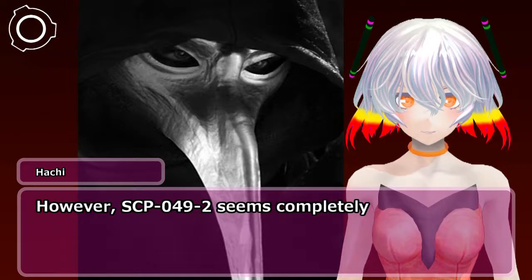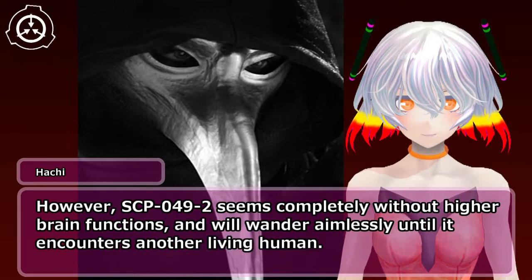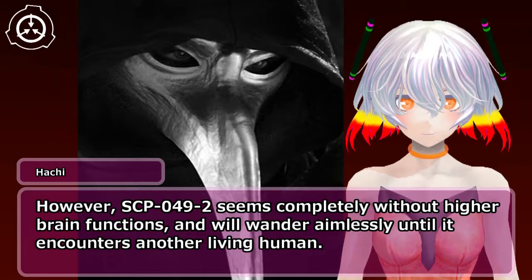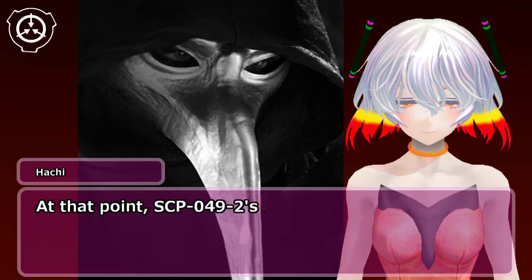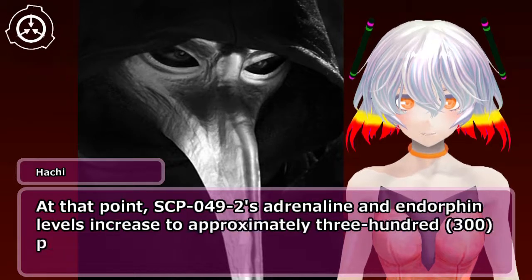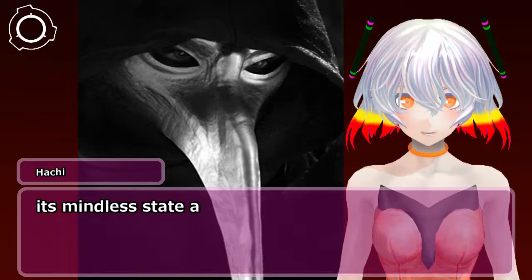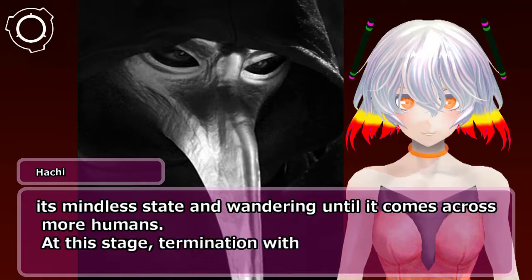However, SCP-049-2 seems completely without higher brain functions and will wander aimlessly until it encounters another living human. At that point, SCP-049-2's adrenaline and endorphin levels increase to approximately 300% as it attempts to kill any human beings it can find, before returning to its mindless state and wandering until it comes across more humans.